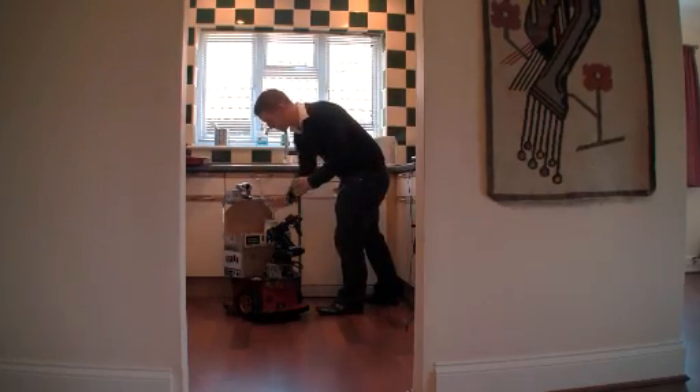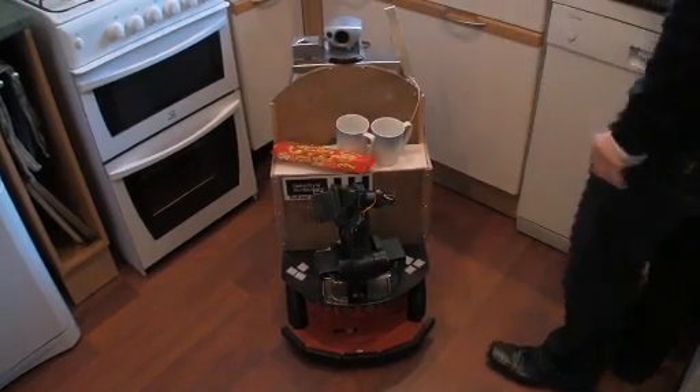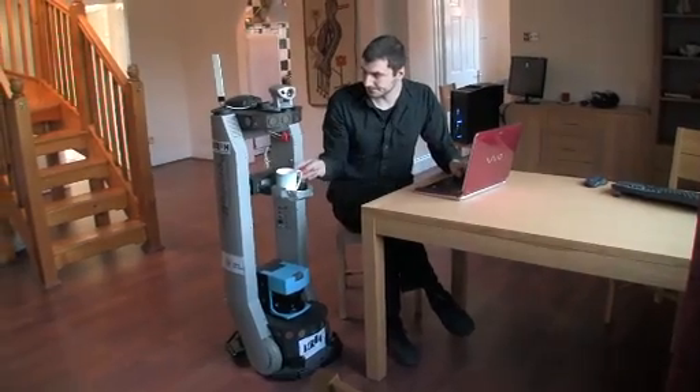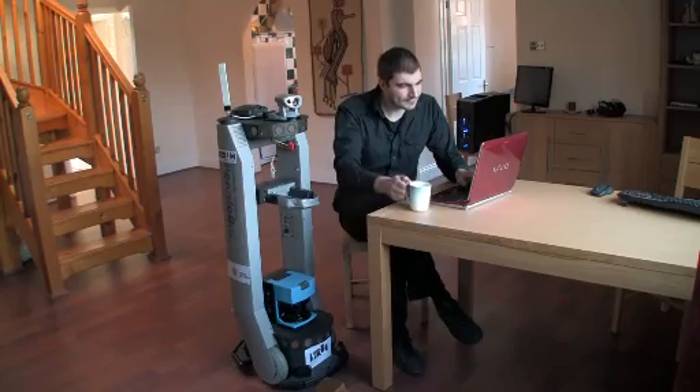We try to develop and carry out research towards the development of robots that can do something useful, that can help you in your home — like for example when you have friends over and you'd like to serve them some tea or some biscuits, and it's too much for you to carry alone, then you could ask your robot to help you with that task.